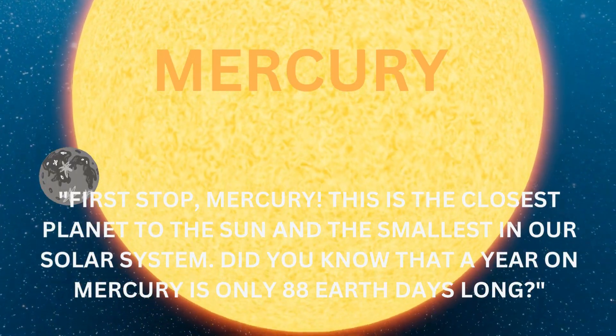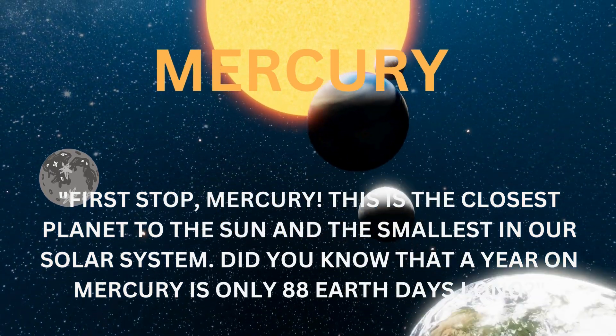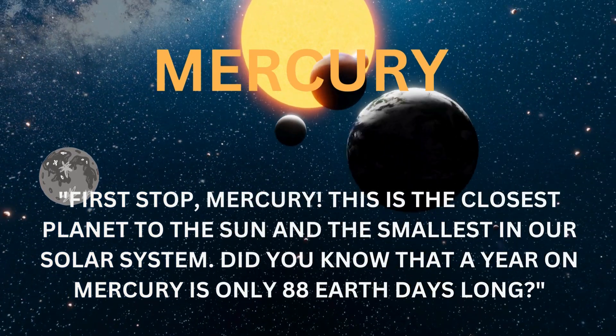First stop: Mercury. This is the closest planet to the sun and the smallest in our solar system. Did you know that a year on Mercury is only 88 Earth days long?